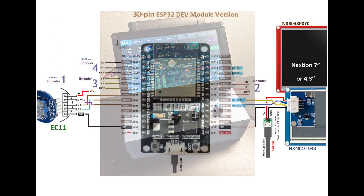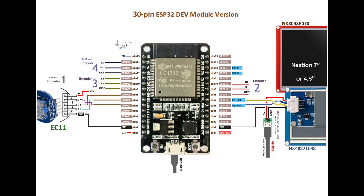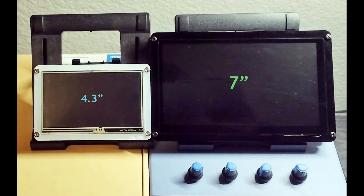You are probably aware that Nexion makes many models for a 7-inch touchscreen. I will save the discussion on that topic towards the end of this video. Let's take a look at the new user interface of a 7-inch panel.